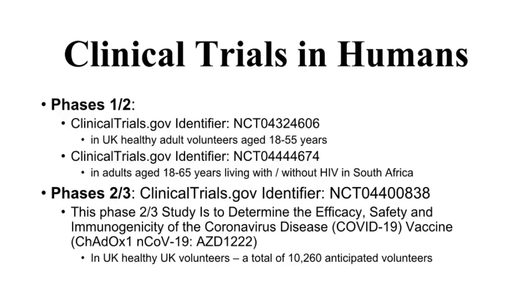Based on animal data, clinical trials in humans were initiated. Currently, a large Phase 3 study is ongoing to determine the efficacy, safety, and immunogenicity of the coronavirus disease COVID-19 vaccine AZD1222. Human clinical trials are sponsored by the University of Oxford in partnership with the UK pharmaceutical giant AstraZeneca.